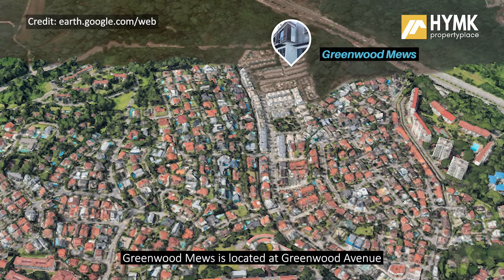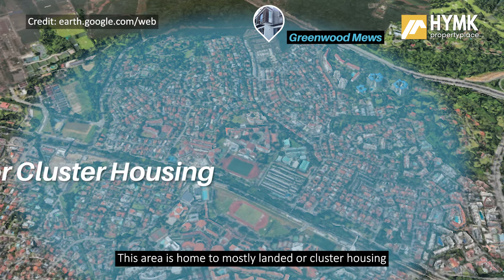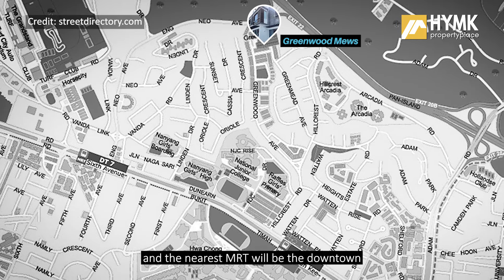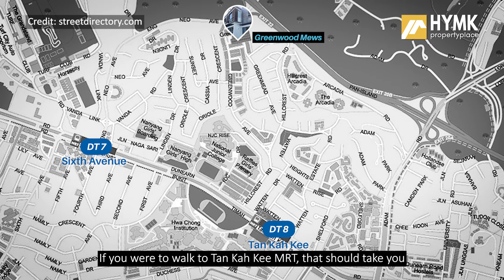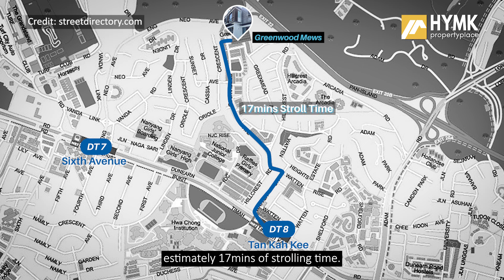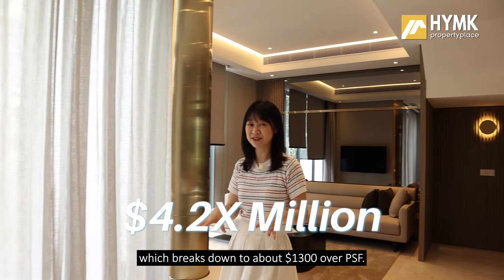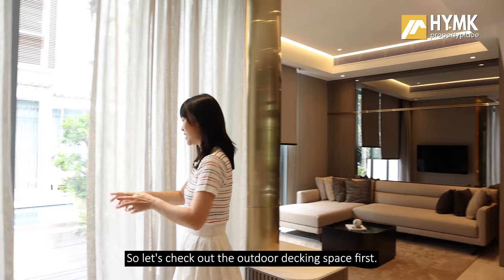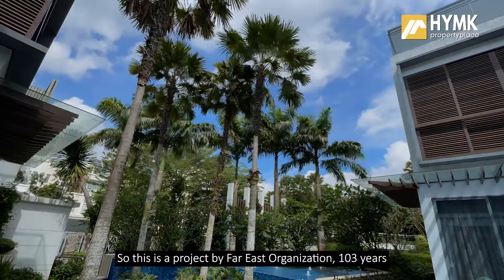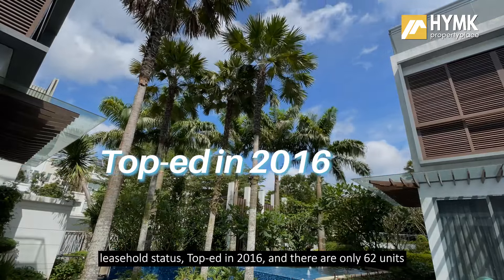Greenwood Mills is located at Greenwood Avenue within the Bukit Timah zoning, home to mostly landed or cluster housing. The nearest MRT is on the Downtown Line — Sixth Avenue or Tan Kah Kee. Walking to Tan Kah Kee MRT takes approximately 17 minutes. The asking price for this unit is about 4.2 odd million, which breaks down to about $1,003 per square foot. Let's check out the outdoor decking space first.